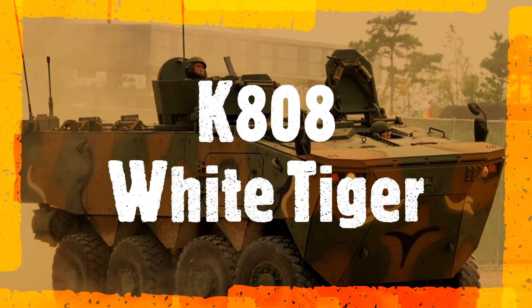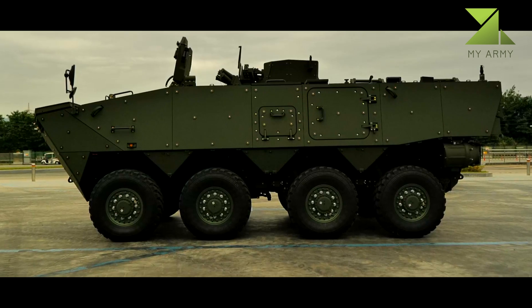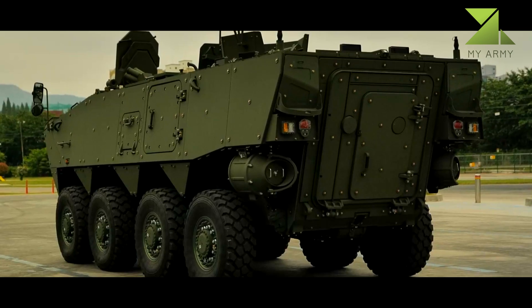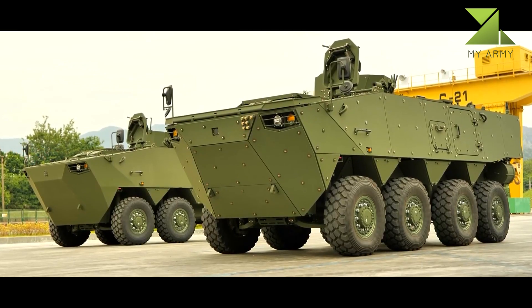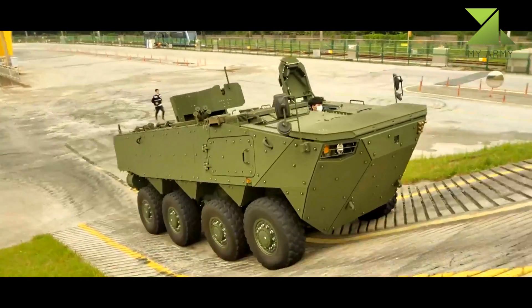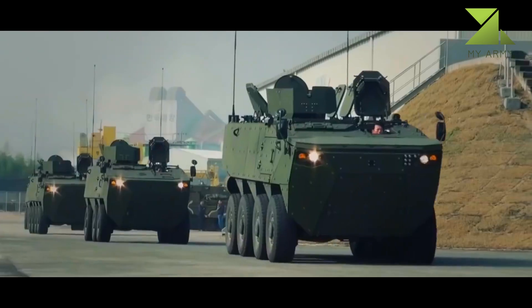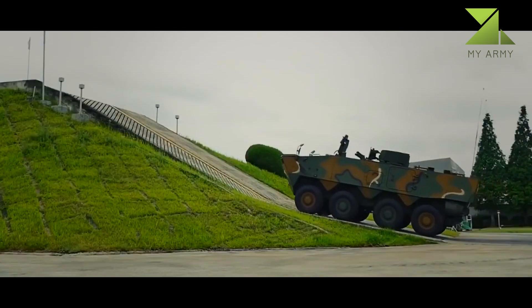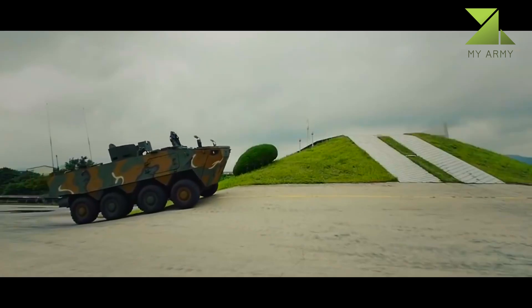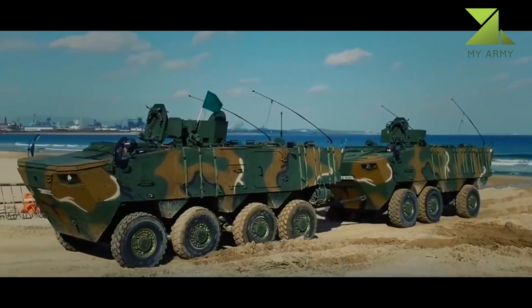The K-808 or K-806 White Tiger wheeled armored personnel carrier is a family of 8x8 and 6x6 armored vehicles. Developed by Hyundai Rotem as a private venture in 2012, the Korean Army declared a plan to acquire 60 6x6 and 8x8 wheeled APCs in order to help build rapid response forces modeled after U.S. Stryker combat brigades, according to the Defense Acquisition Program Administration.